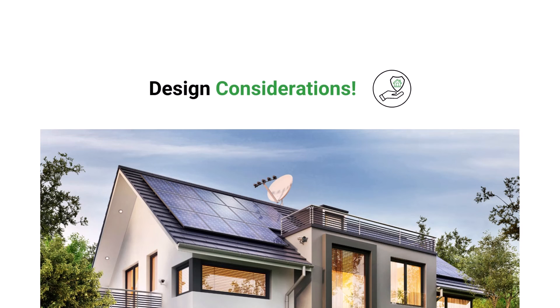Hello everyone, welcome to another video from Mesolite Visual. Today we're going to look at design considerations for a solar powered house.